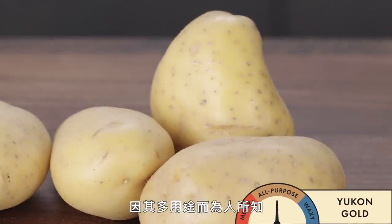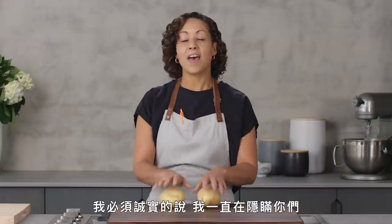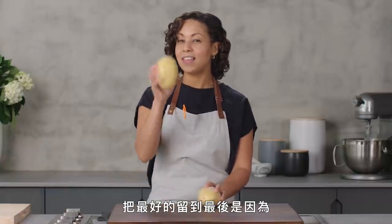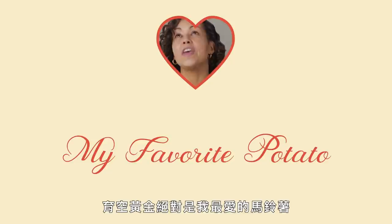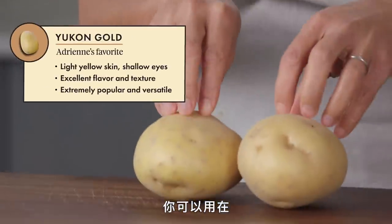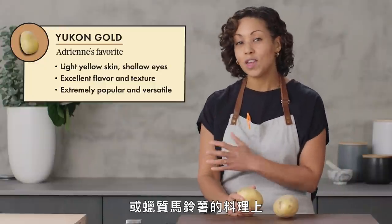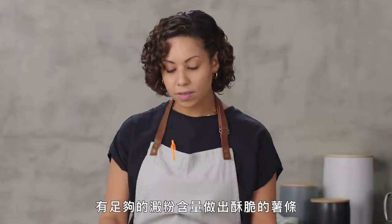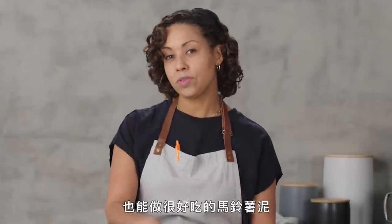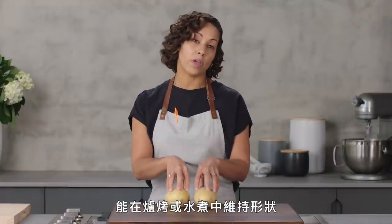And now the Yukon Gold — well known for its versatility in cooking as well as its flavor profile. The Yukon Gold is my absolute favorite potato. You can literally use it for pretty much anything you would use a russet for, as well as anything you would use a waxy for. It has enough starch to make crispy fries and delicious mashed potatoes, but also enough of the waxy texture to hold its shape through a roast or boil.